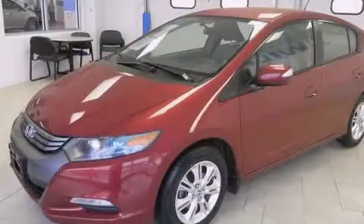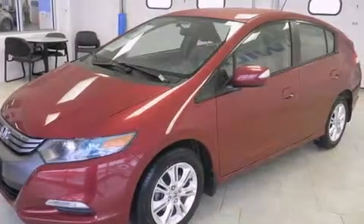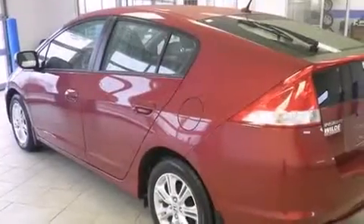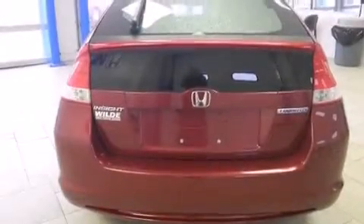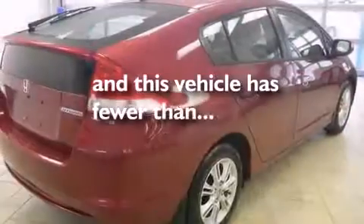All of the following features are included: a navigation system, traction control and stability control systems, cruise control, side curtain airbags, air conditioning with automatic climate control, full power accessories, a rear window defroster, an anti-lock braking system, tinted glass. This vehicle has fewer than 46,000 miles on the odometer.